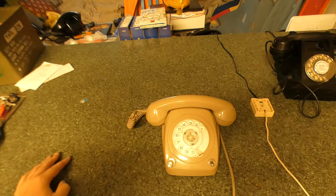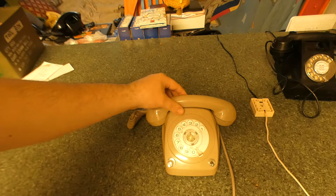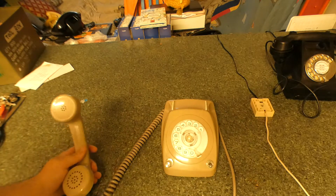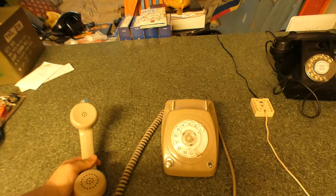When I got it, it didn't work and I had to rewire the whole phone. Now I'm going to demonstrate it ringing out on my other telephone line.